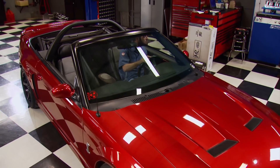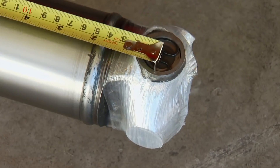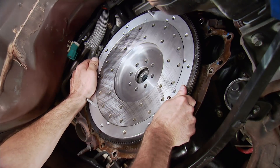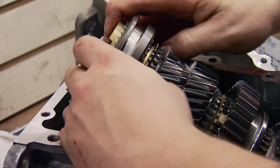Today on Engine Power, we dedicate a whole show to what's behind the engine. The guys show you how to build your own drive shaft at home, how to install a clutch in an 03 Mustang Cobra, and a look at what it takes to upgrade the most popular manual transmission.